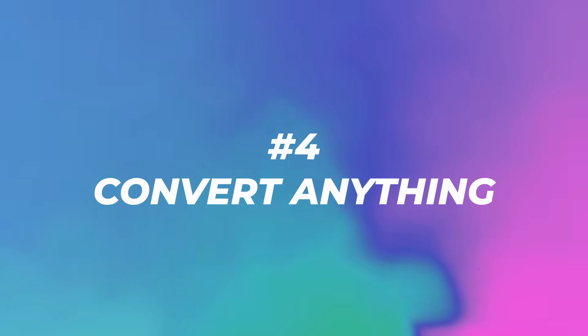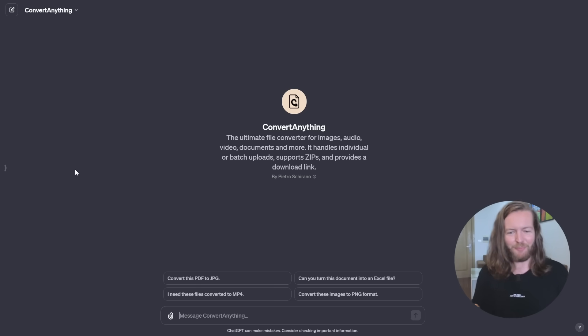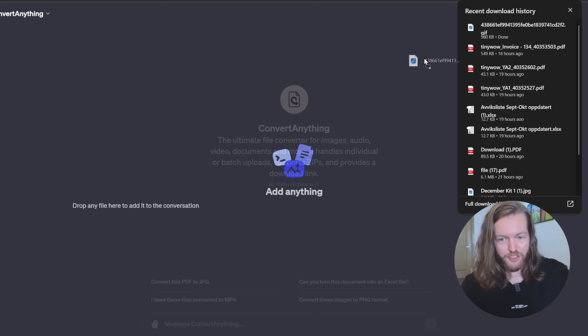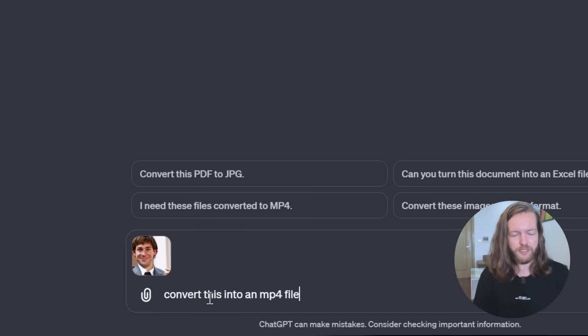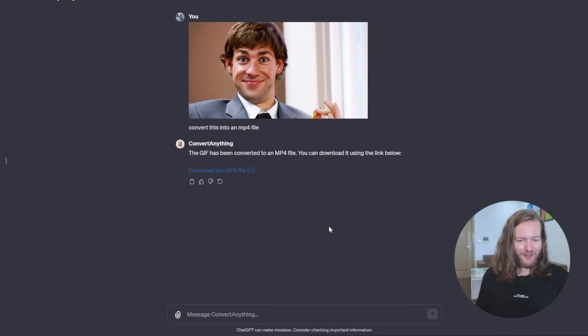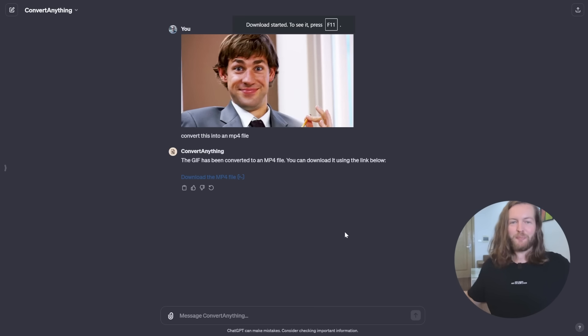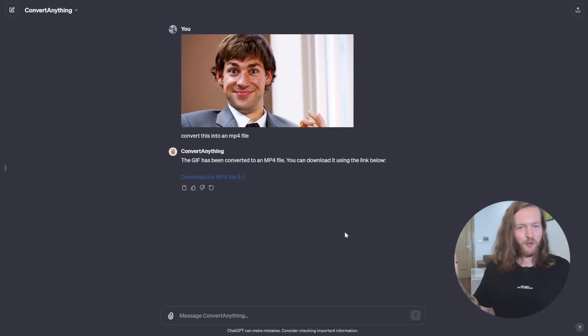Number four: Convert Anything. This is the ultimate file converter for images, audio, video, documents, and more. It handles individual or batch uploads, supports ZIPs, and provides a download link. Dragging a GIF in and prompting 'convert this to an MP4 file,' it analyzes the file and says 'GIF has been converted to MP4 — download it using the link below.' RIP to all the expensive conversion websites.